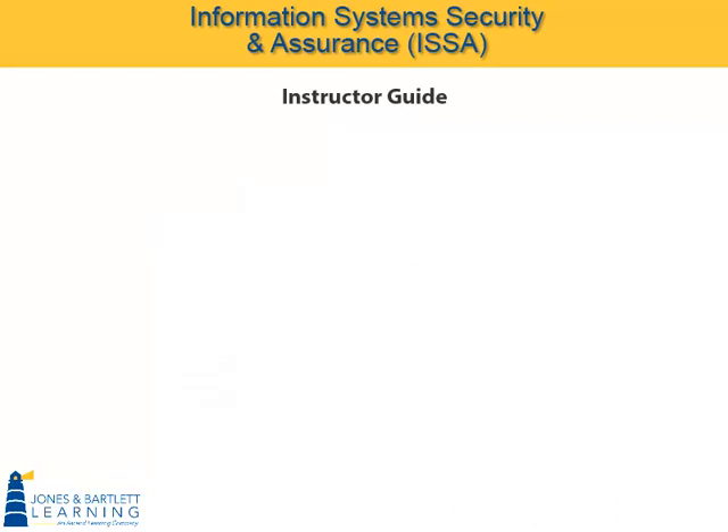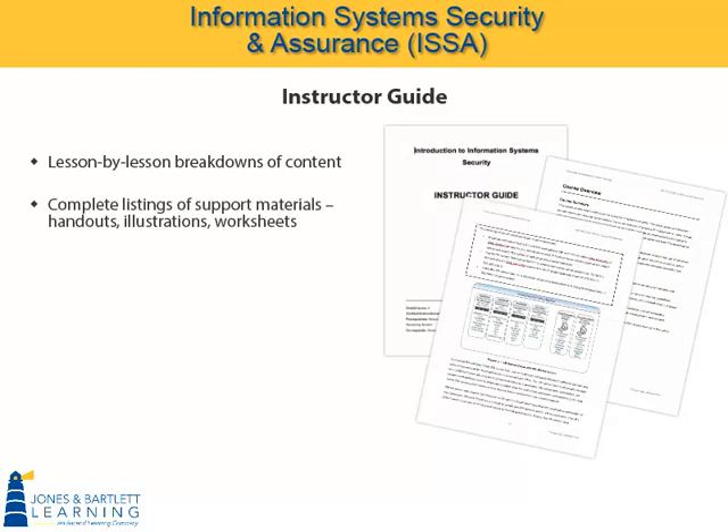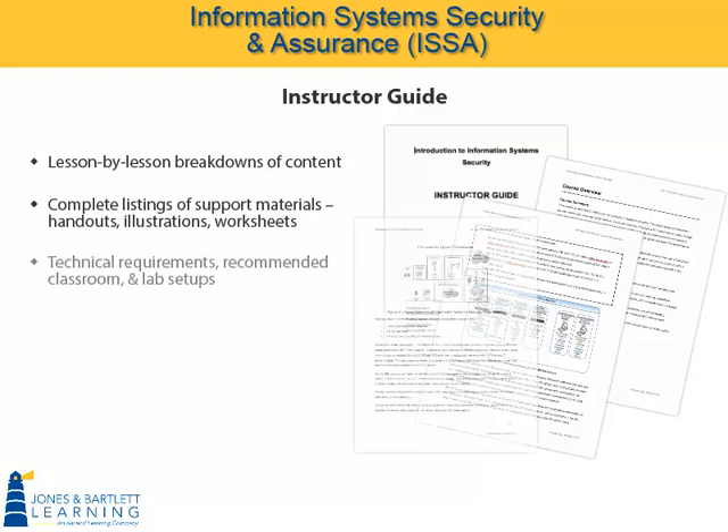Instructor guides for each program mapping contain lesson-by-lesson breakdowns of content and complete listings of support materials, handouts, illustrations, and worksheets utilized in each lesson. Technical requirements and recommended classroom and lab setups are detailed in the guide to ensure that instructors and students are fully prepared to participate in the learning experience.